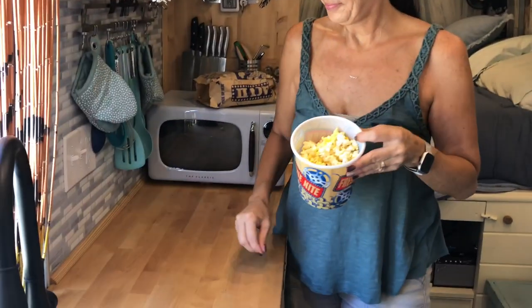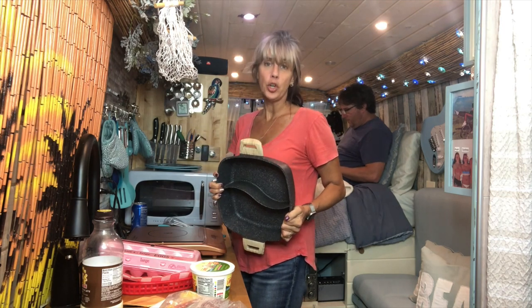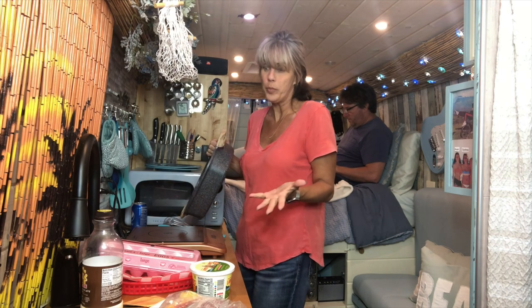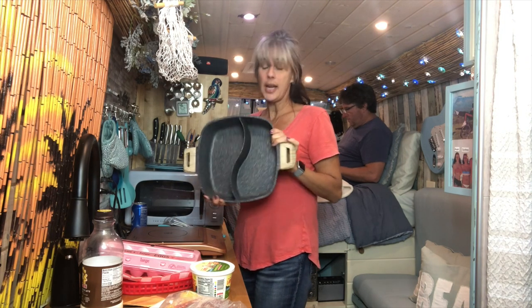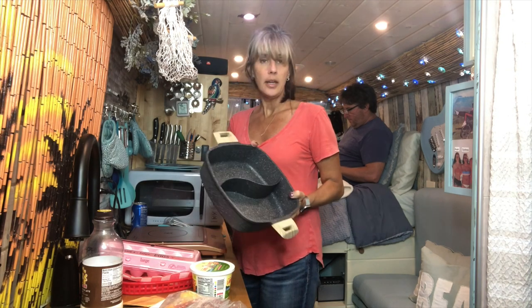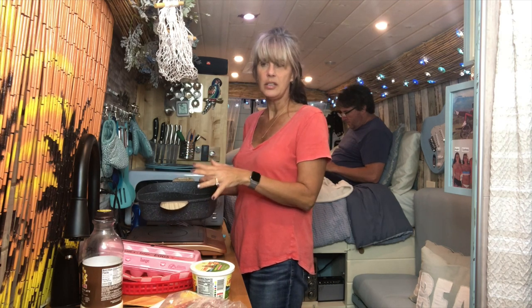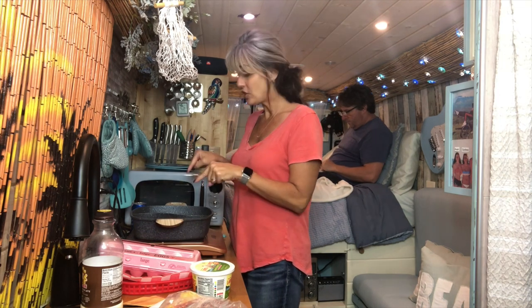Hot. Bon appétit. Enjoy the movie, y'all. I have to show you this pan. In the van when you cook, it's a lot different than cooking in a regular kitchen — it's smaller and you just have one burner, some have two but I have one. I came across this pan that has a divider, and it is awesome. This is going to be my new favorite pan because you can cook two different things without having to worry about them seeping and mixing.